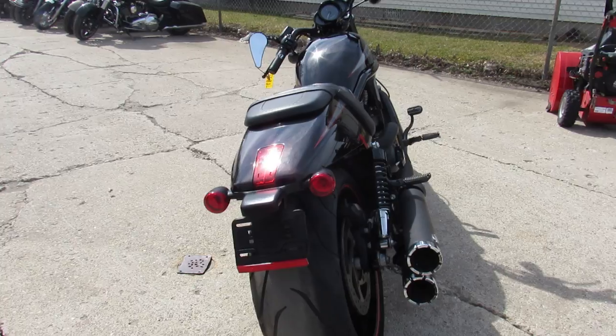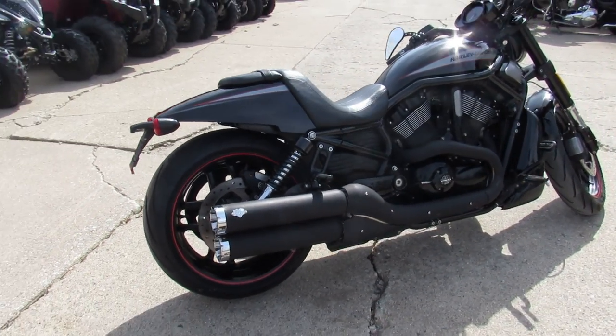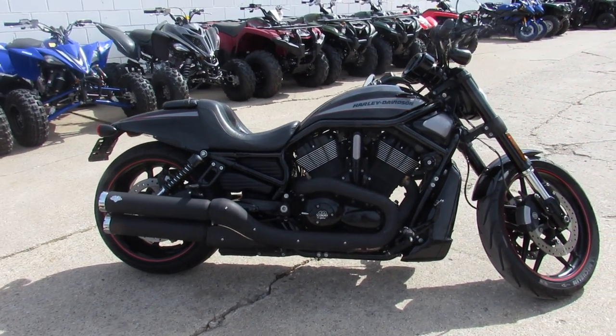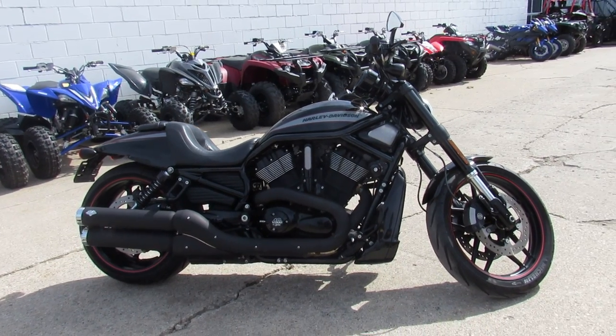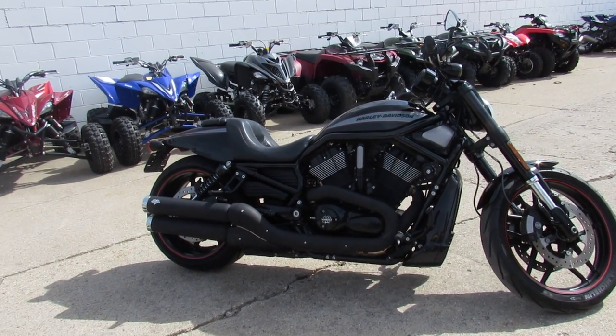It's just been serviced at the dealership — all the fluids have been changed — and it's ready to tear up the streets. You guys can buy with confidence. Great-looking Harley Night Rod, guys. Visit our website at approvalpowersports.com. We've got guaranteed financing, out-of-state financing, and nationwide shipping. Call today and you can ride today.